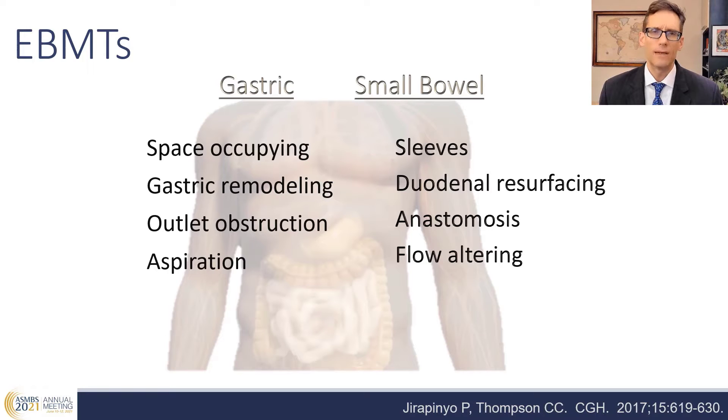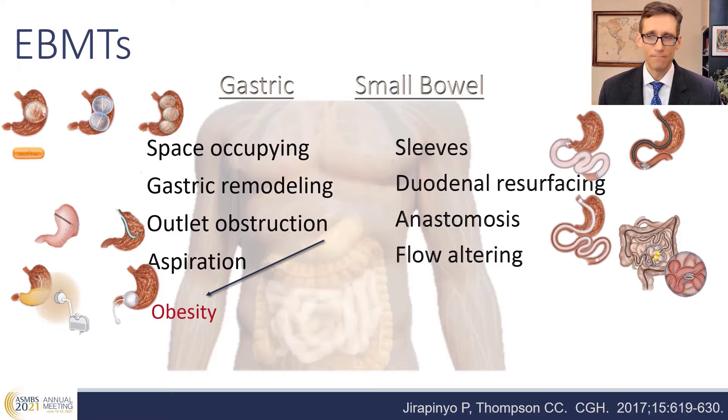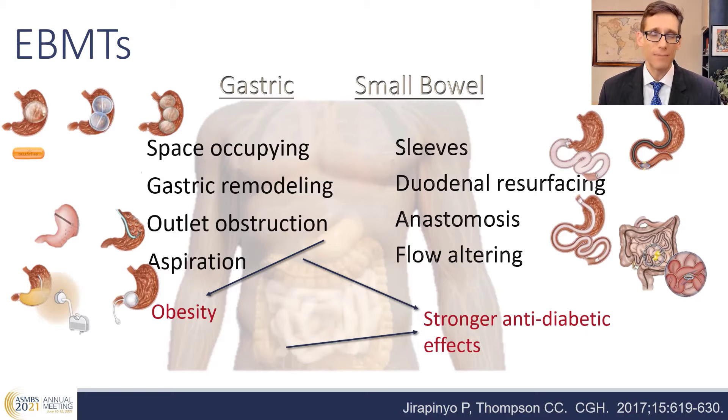Endoscopic, bariatric, and metabolic therapies, or EBMTs, can be broadly classified into two categories: gastric procedures or small bowel procedures. The gastric procedures include space-occupying devices including intragastric balloons, gastric remodeling such as ESG, outlet obstruction, and aspiration therapy, and these primarily treat obesity with some secondary effects on comorbidities. Small bowel devices include sleeves, duodenal mucosal resurfacing, and anastomotic technologies, and these primarily have direct metabolic effects with some additional weight loss.